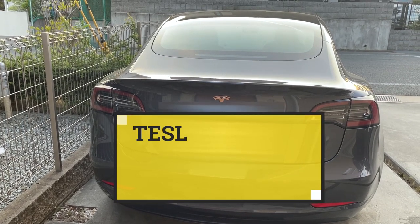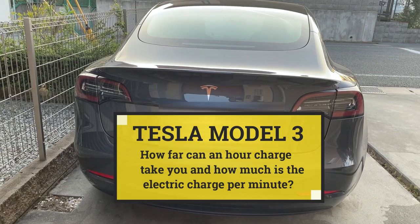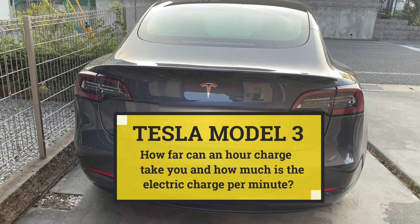Hi everyone, it's James. You're looking at my 2021 Tesla Model 3. I'm going to show you how much battery power you get for charging just one hour.